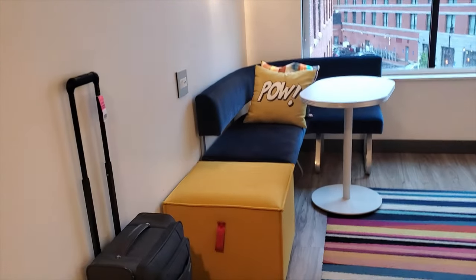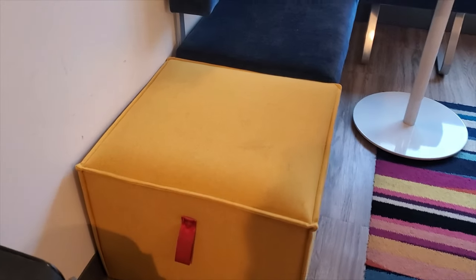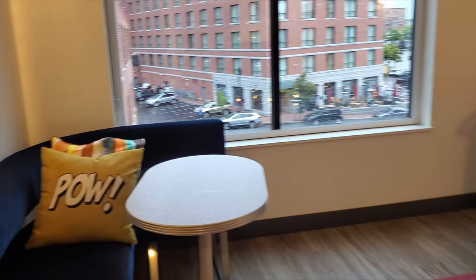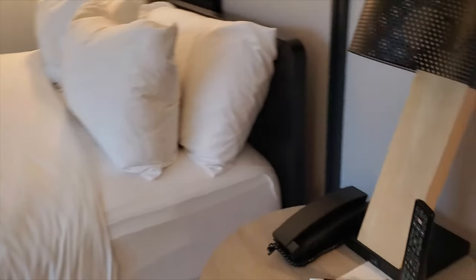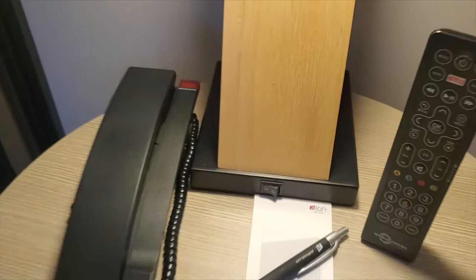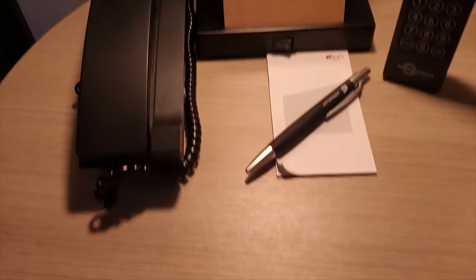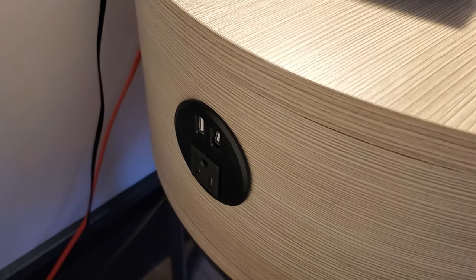There's a big large mirror here and then the thermostat. Coming into the main part of the room, there is an ottoman slash couch piece, a little L-shaped couch table, a king size bed, and next to the bed a lamp, phone, and remote.